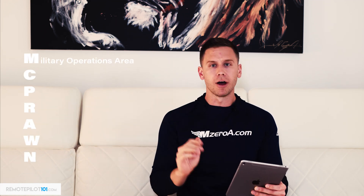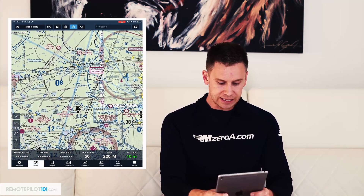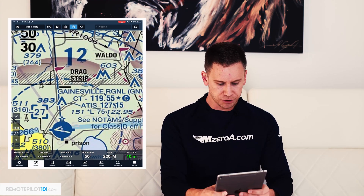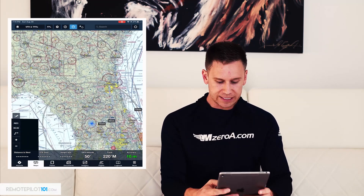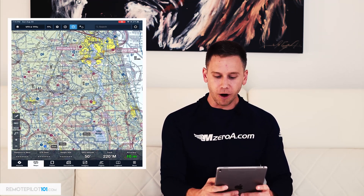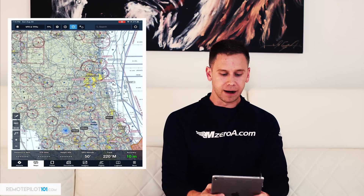The C in the McPrawn acronym is for a controlled firing area. Typically, a controlled firing area is not actually depicted on a sectional chart — Florida has one of the few that is. If you look here, do you see this grayish hash mark there, right over where it says drag strip and stacks? Let me zoom out. Do you see how that same gray area goes from the ocean all the way across into the Atlantic Ocean? This is a controlled firing area.